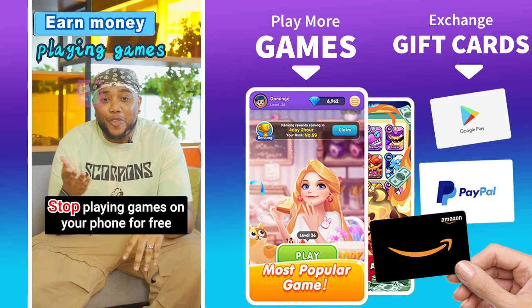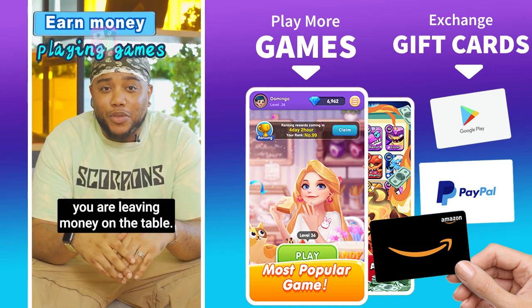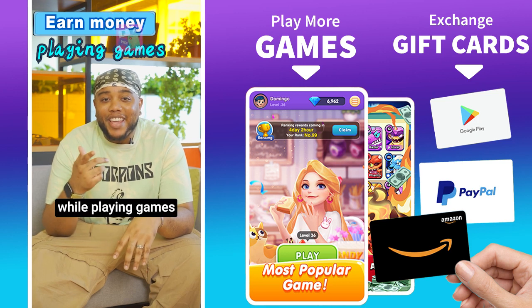Hey! Stop playing games on your phone for free — you're leaving money on the table. Here's how you can earn money while playing games on your phone.